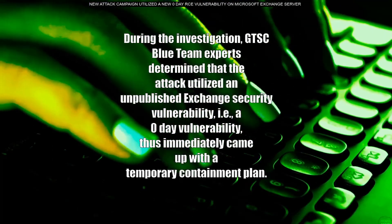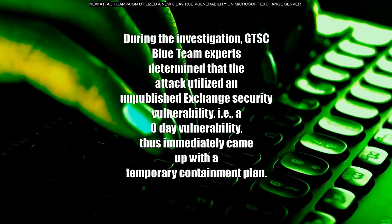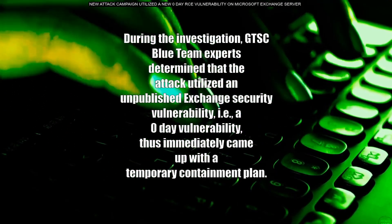During the investigation, GTSC Blue team experts determined that the attack utilized an unpublished Exchange security vulnerability — i.e., a zero-day vulnerability — and thus immediately came up with a temporary containment plan.